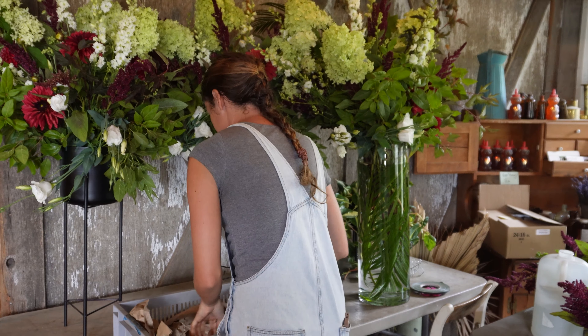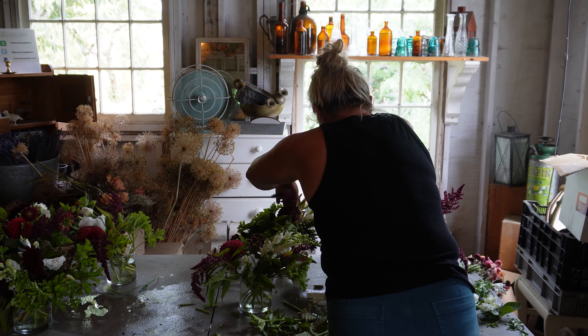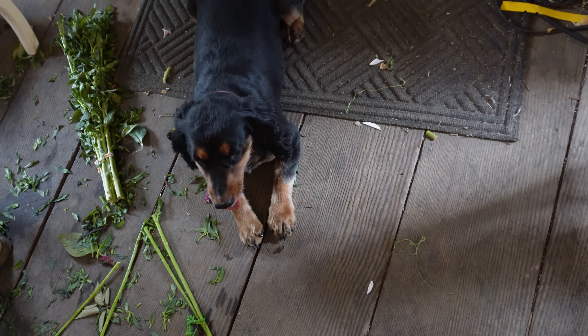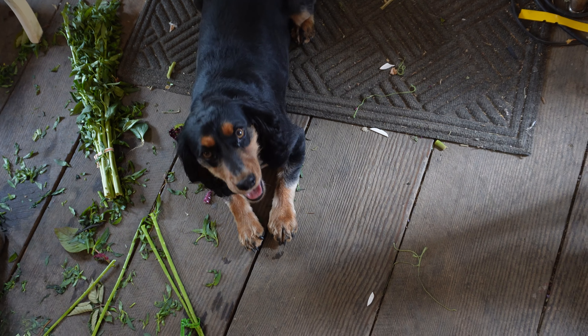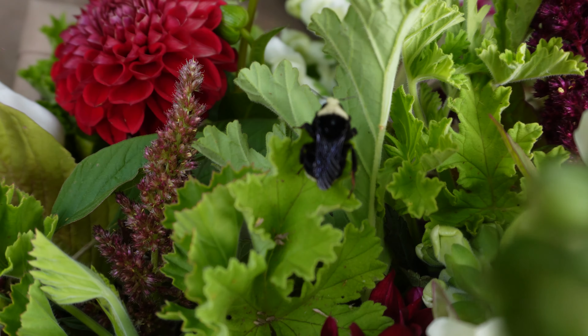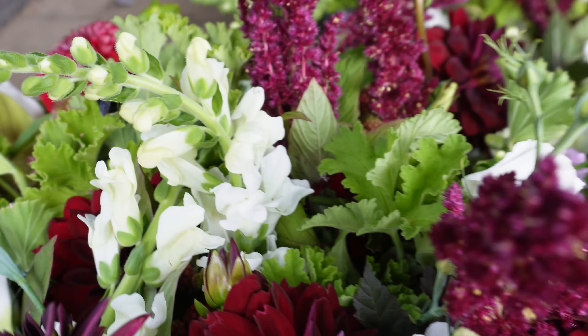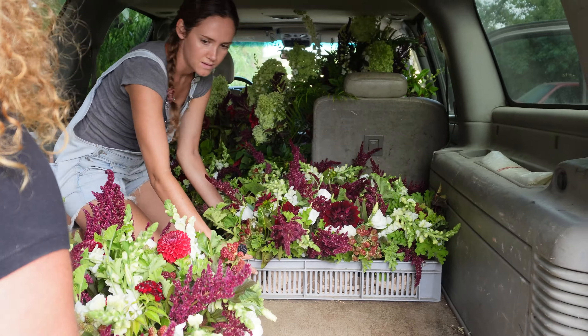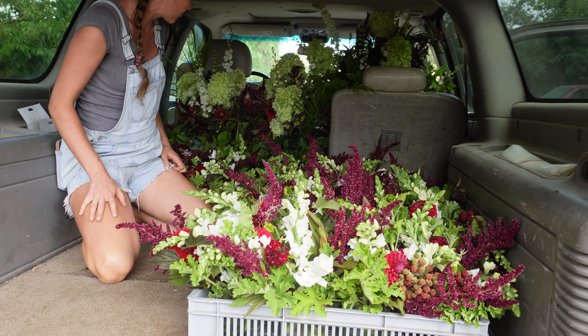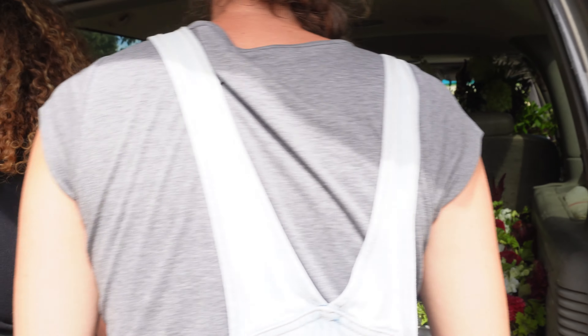Next I'm going to be adding in just some limelight hydrangeas. I love how these are turning out — I think it just needs a little bit of something. I've already hydrated them really well, and then I'm going to pop them in.